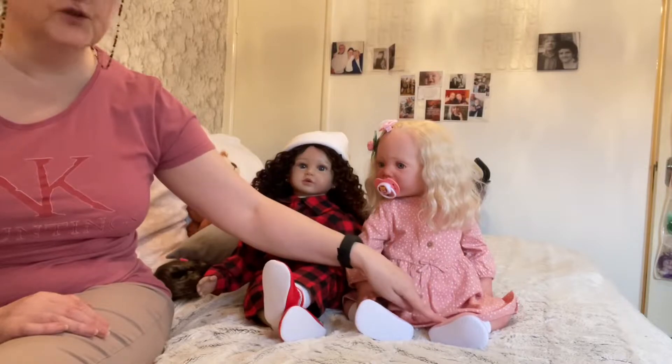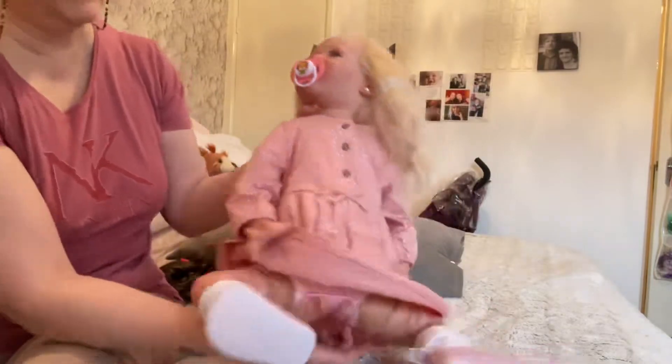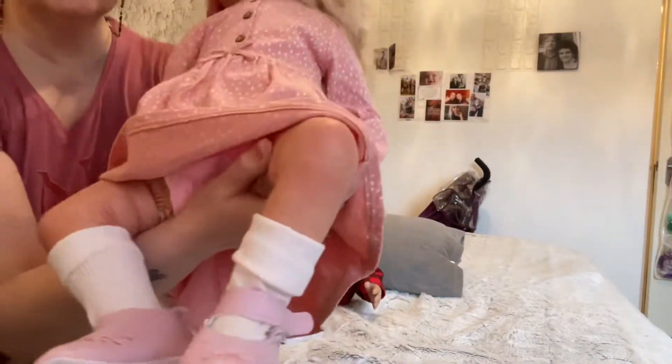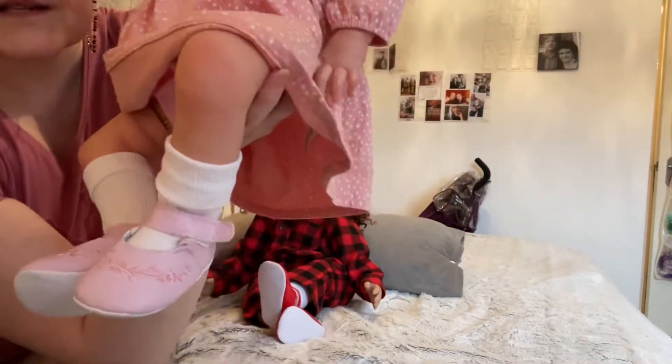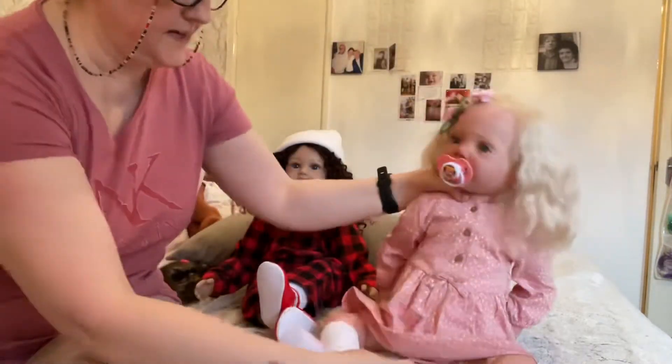And then her beautiful pink shoes with the little flowers — let me show you. She is quite happy. See that? Is this fit or what?